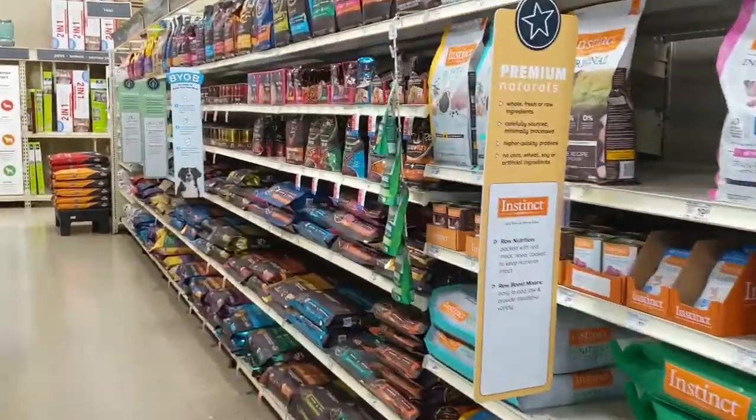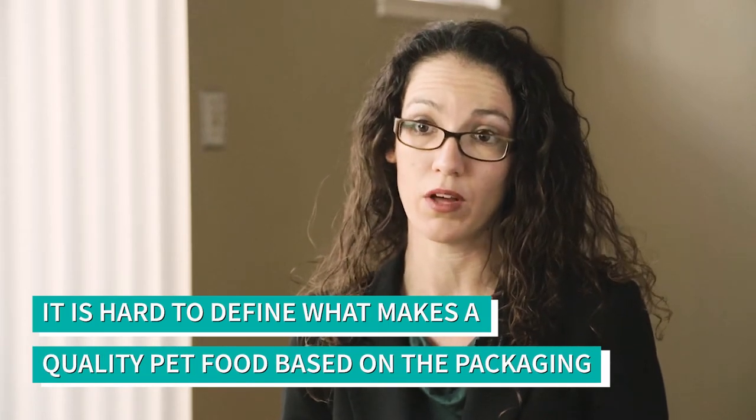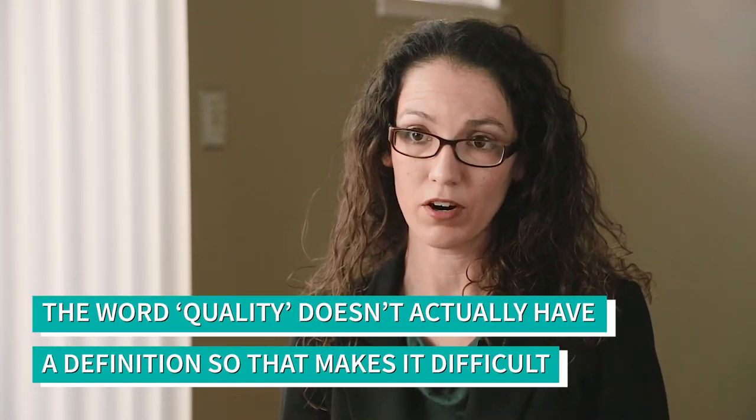Walking into a pet store and looking at the many aisles of pet food options can be really overwhelming. There are lots of different kinds of marketing messages that pet owners may receive, and it's hard to know which of those is associated with a great pet food. Choosing a pet food can actually be much more difficult than just simply reading the information on the pet food label itself. Everybody wants to feed their pet a high quality diet, but the word quality itself doesn't actually have a definition, so it can be kind of hard to narrow diets down based on that criteria.